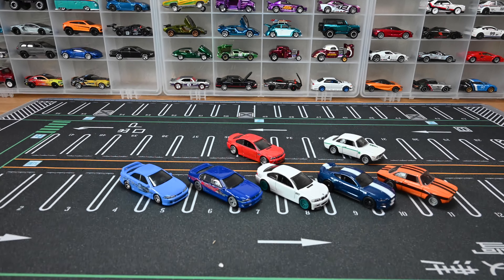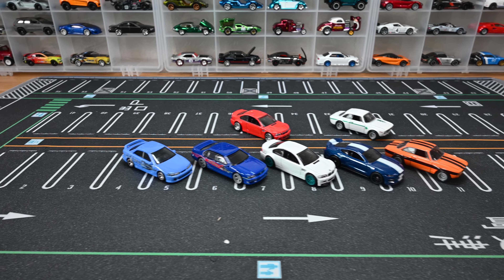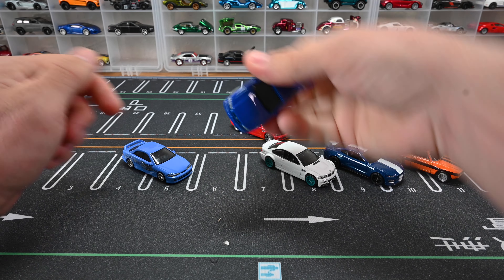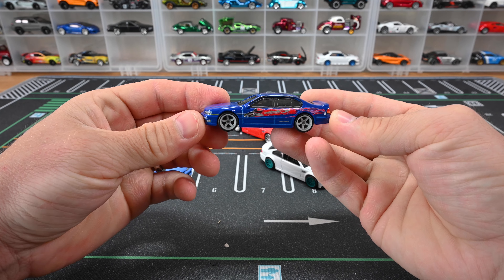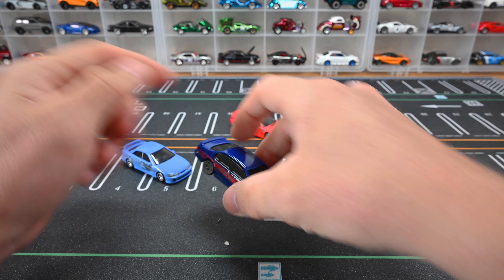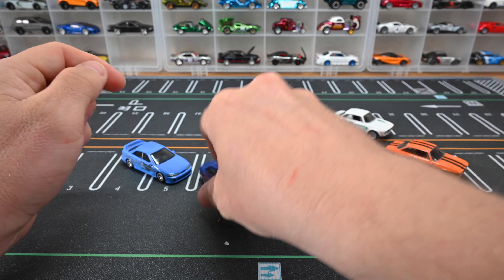That's the final car — the Alfa Romeo Giulia Sprint GTA. Such cool cars in this set. Let me know which one is your favorite, and what do you think of the Nissan Maxima — does it look like an Acura TL or am I just seeing things? Don't forget to like and subscribe!